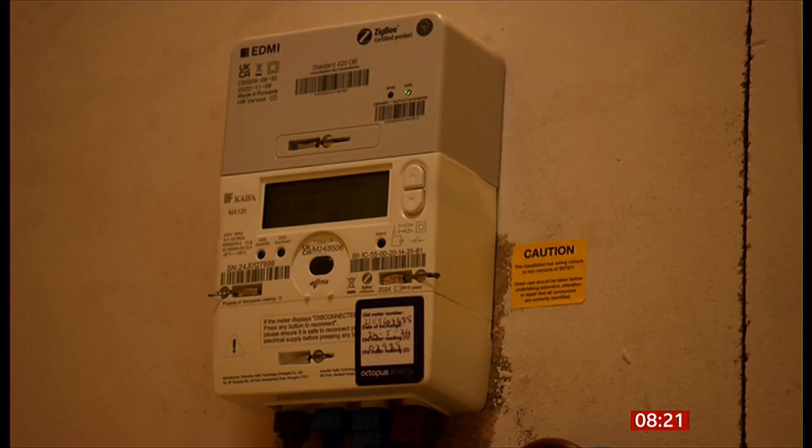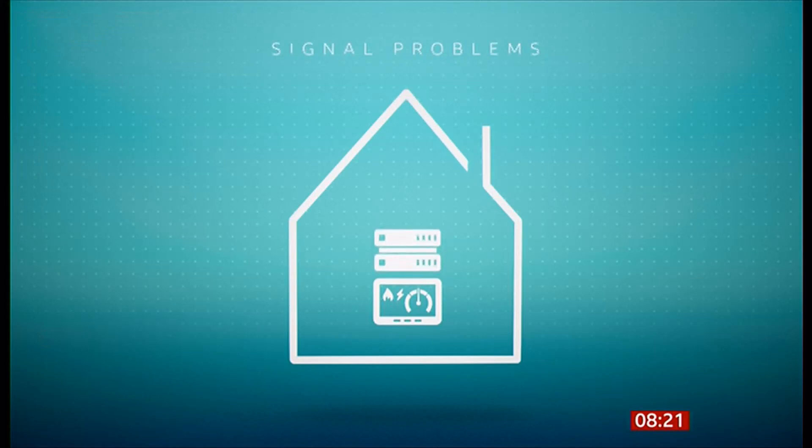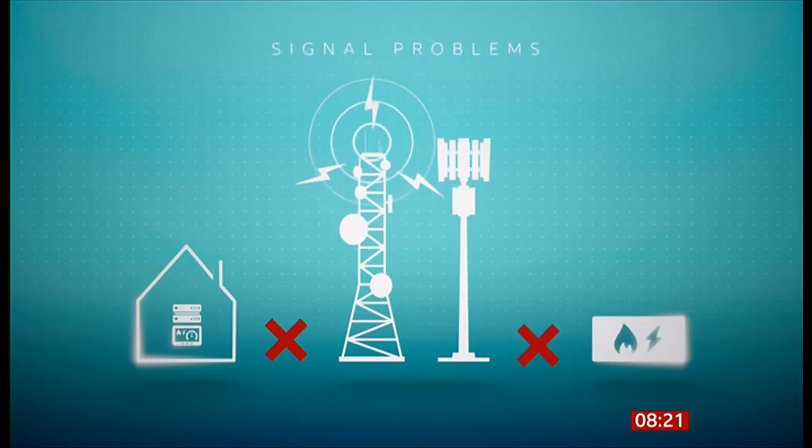That's actually my sixth smart meter, because I've had them replaced that many times. A smart meter is meant to send data to your energy supplier, but if the signal isn't strong enough to reach your house, it won't work.